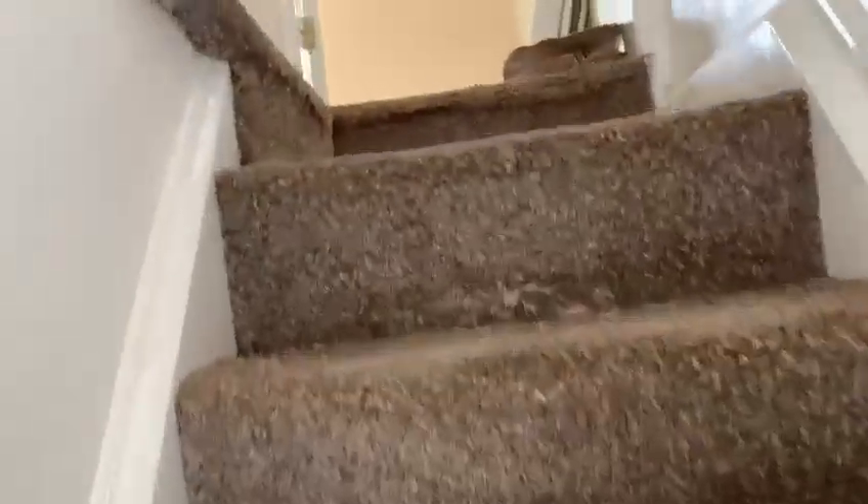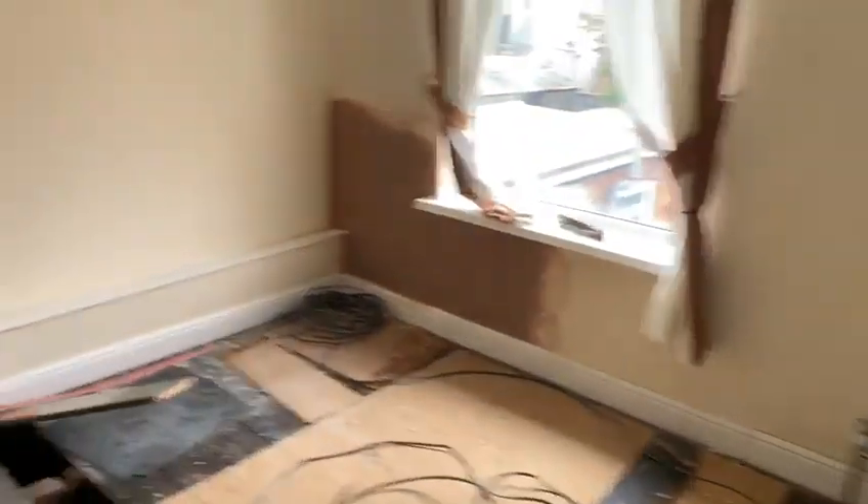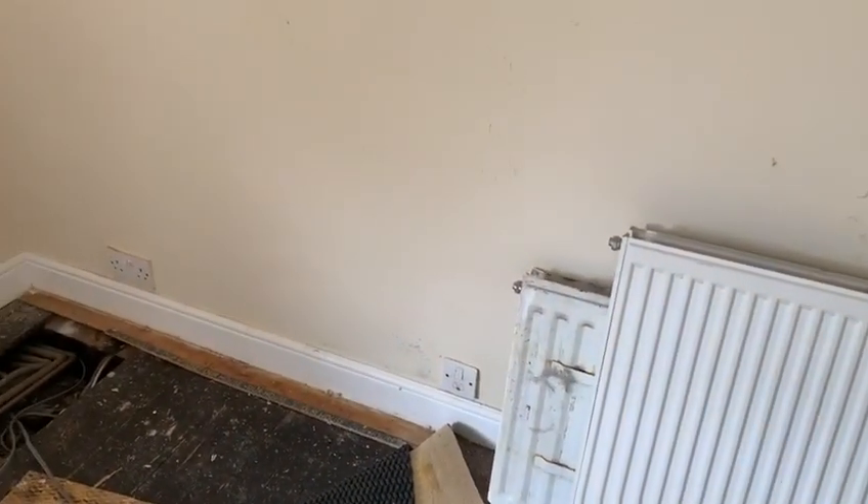Upstairs — everything's happened in this room. The wiring is underway. That's obviously going to get removed.